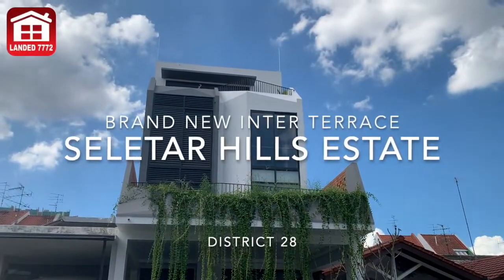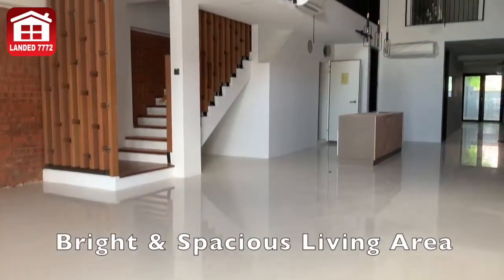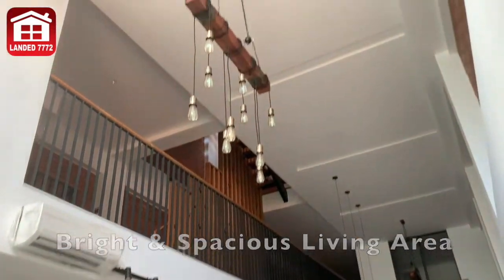LDA highly recommends this brand new intermediate terrace at Sellitar Hills Estate. With a huge and open living area, this house is perfect for a big family.